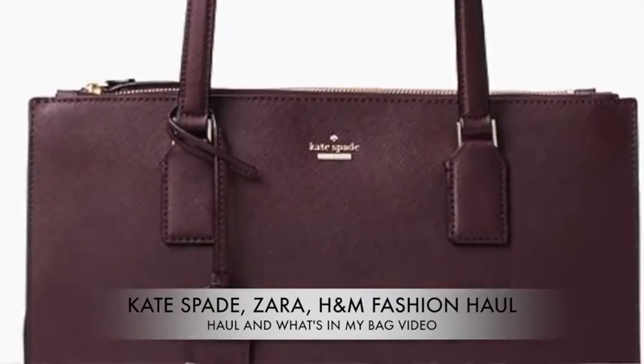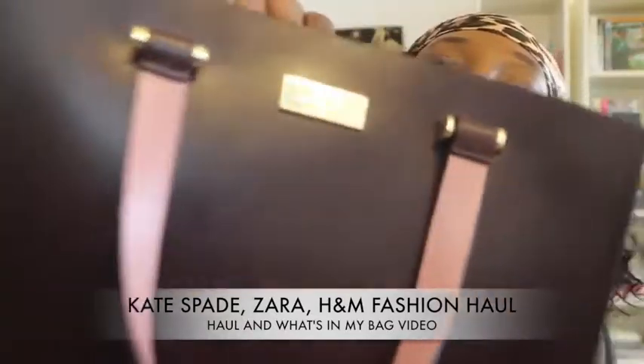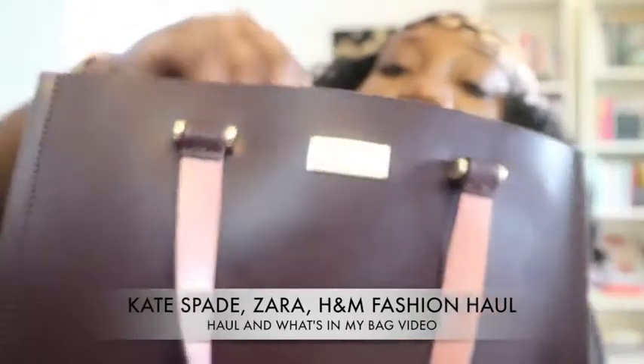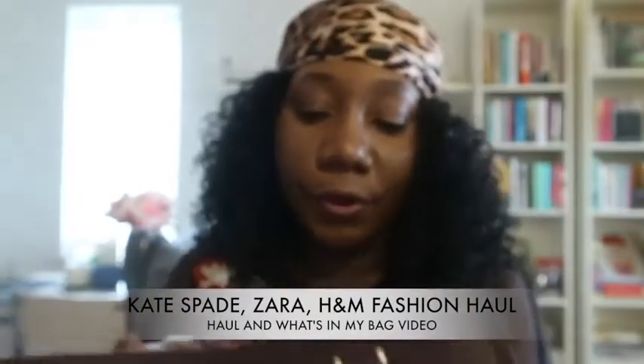This is what the bag looks like — it has this open part, but there's a magnetic bit so it clips on and closes, meaning everything is secure inside.